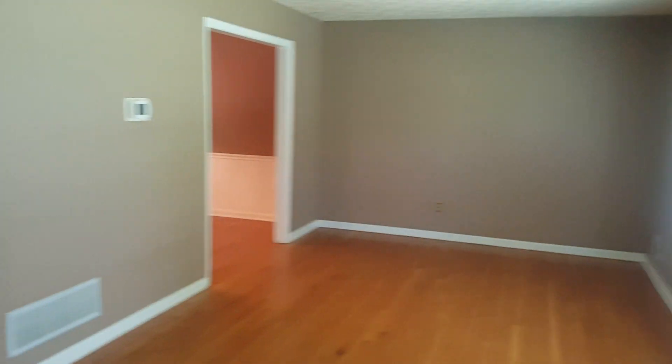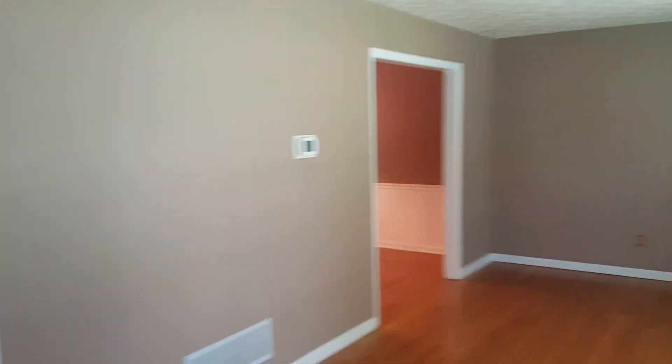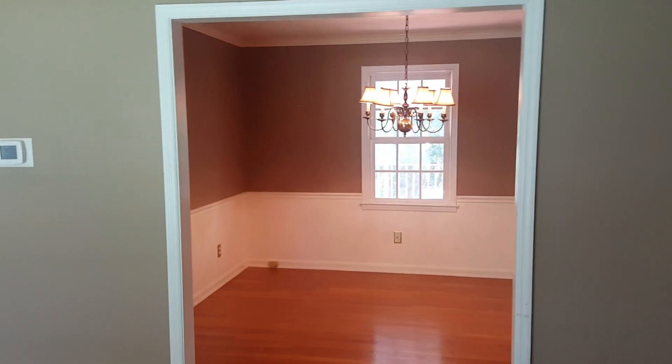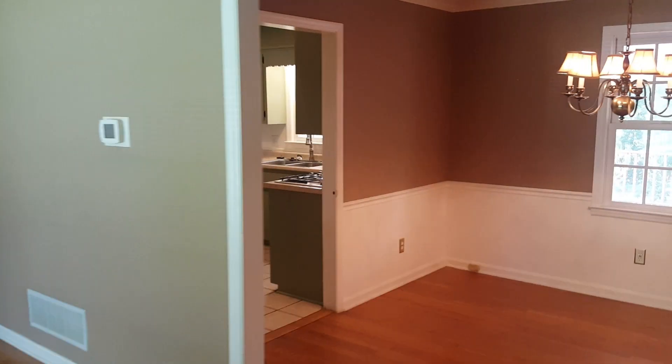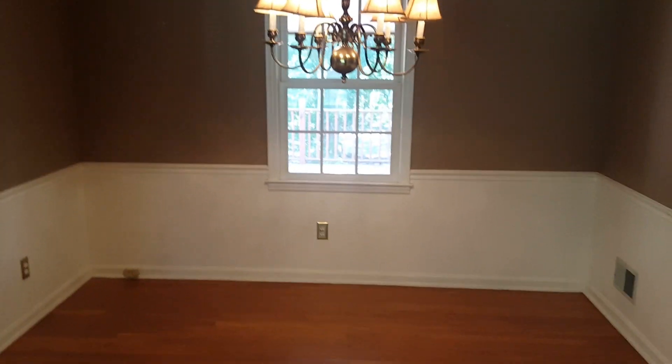As soon as you enter the home you have your formal family room right here, hardwood floors, very nice calm colors inside here, which leads into your dining room right here, and also looks outside to the deck. We have two entrances to the kitchen.